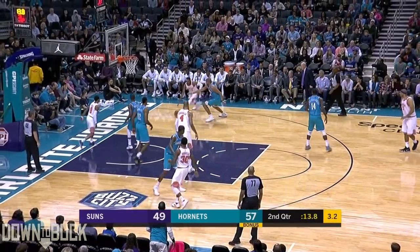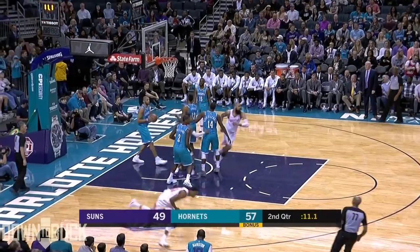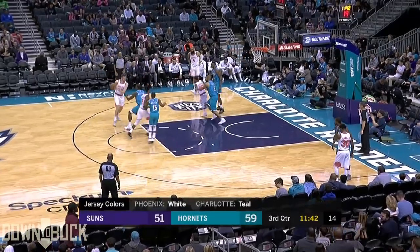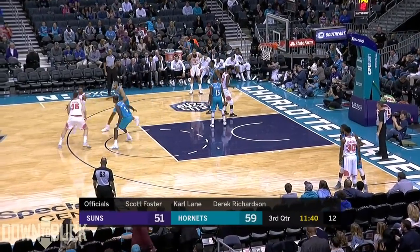Harrison tied up, and gets his way to the basket, and goes high off the glass with the left-hand reverse. Terrific finish there from the rookie — a new career high in one half of basketball here today in his first NBA start.